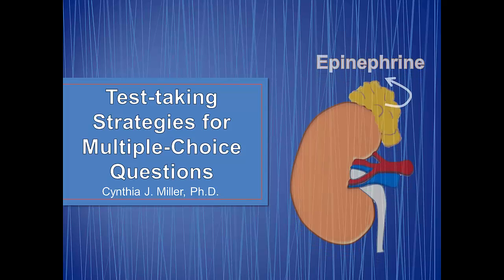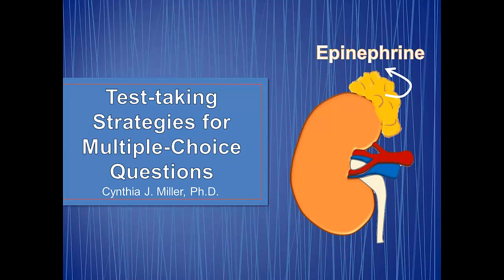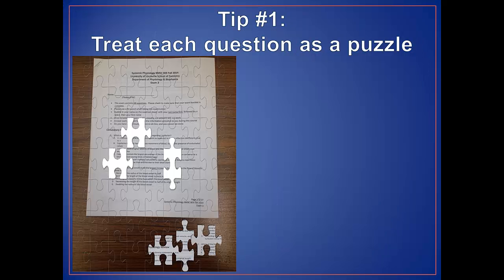When the exam starts, your adrenal medulla will be releasing epinephrine, and your body will be entering into a fight-or-flight response. Take some deep breaths. Most mistakes made during the test are simply due to rushing. For tip number one, I want you to treat each question as a puzzle. You should be aware that as you approach high-level science courses, multiple choice exams will no longer be simple identification responses that you can quickly answer.